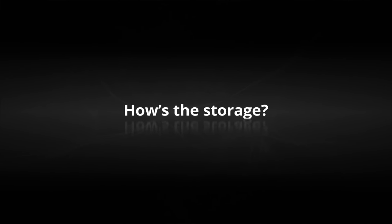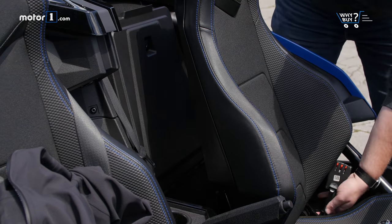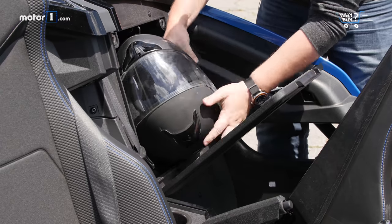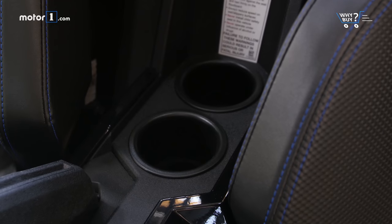How's the storage? The Slingshot's storage space is extremely limited. There are a pair of cubbies behind each seat as well as a glove box. Still, even the lightest packers will struggle with the Slingshot. A pair of cupholders is all that's accessible while driving.